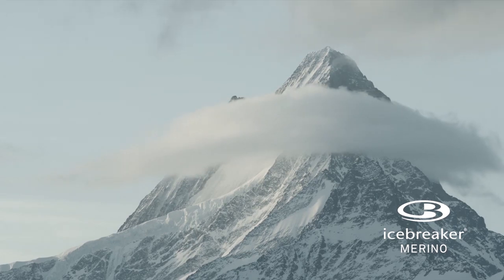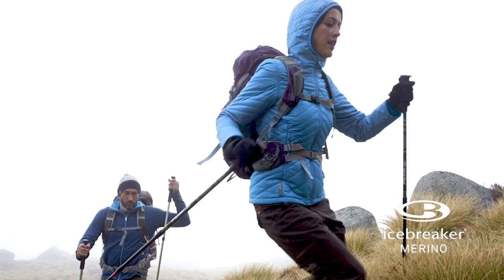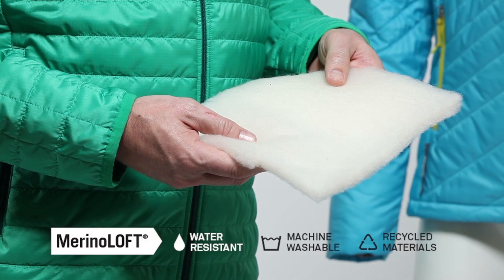We've optimized the insulation qualities of Merino to create our warmest layer ever. Wool fibers, including recycled Merino offcuts, are intertwined to create a filler with an amazing warmth to weight ratio. It won't clump and it's machine washable.